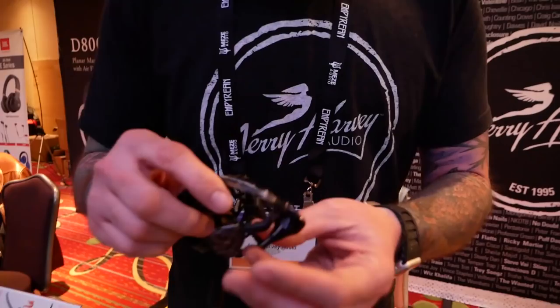We also have our newest product which is the Lola. It is our first hybrid piece. We use dual dynamic drivers on the mid-range, and it's our first hybrid piece that we're offering.